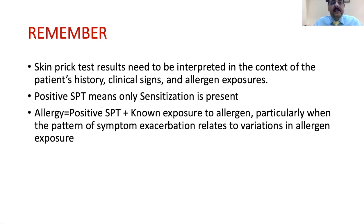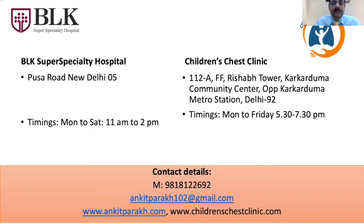To sum up, skin prick testing results need to be interpreted in the context of the patient's clinical history, signs, and allergen exposure. A positive SPT means only sensitization is present. Allergy is defined as a positive SPT with known exposure to the allergen, particularly when the pattern of symptom exacerbation relates to variation in allergen exposure. Thank you very much — for any questions, you can write or call using the details shown.